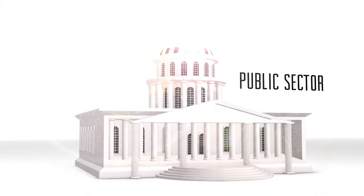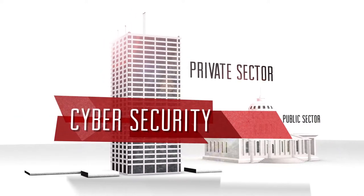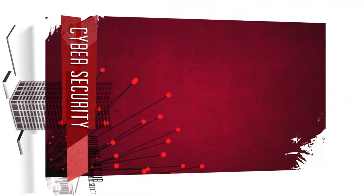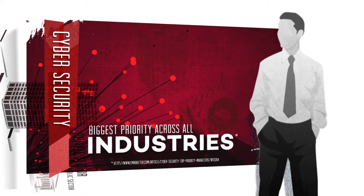Whether you're in the public or private sector, there's no question that cybersecurity is vital to your day-to-day operations. In fact, according to a recent study, cybersecurity has become the biggest priority for business executives across all industries.